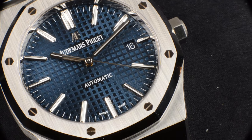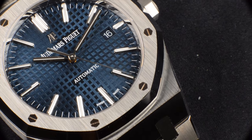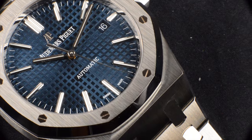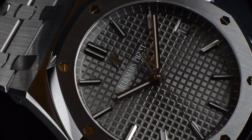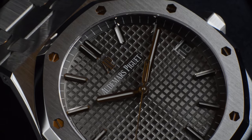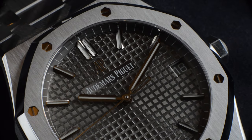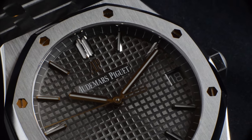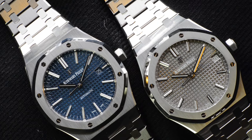The year 2019 saw the last day for the AP 15400 to be produced in the factory, having been replaced by the new model reference 15500. There are upgrades that change the wrist experience. The 15500 is definitely a more advanced watch with updates that are impressive. But is it also a better watch?